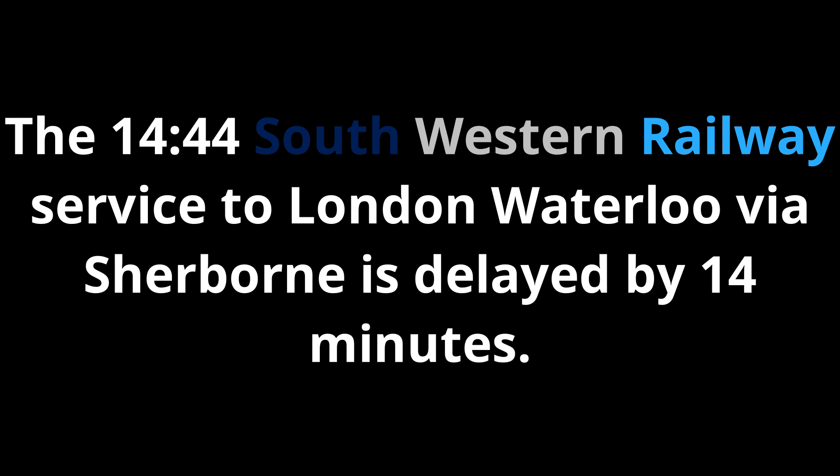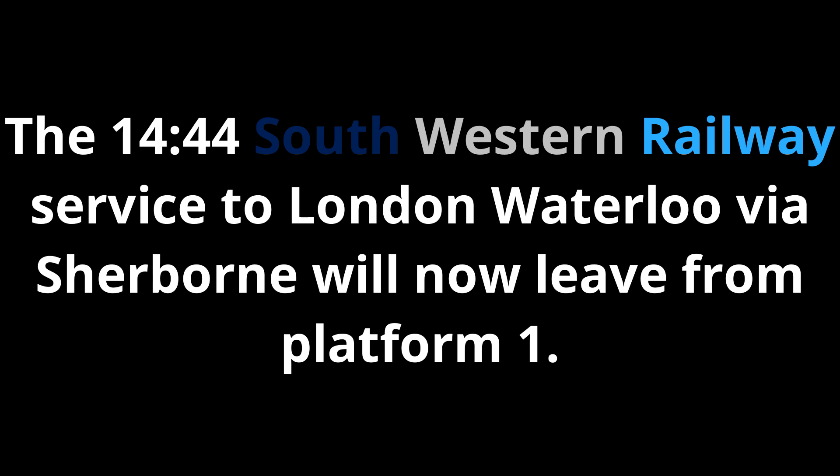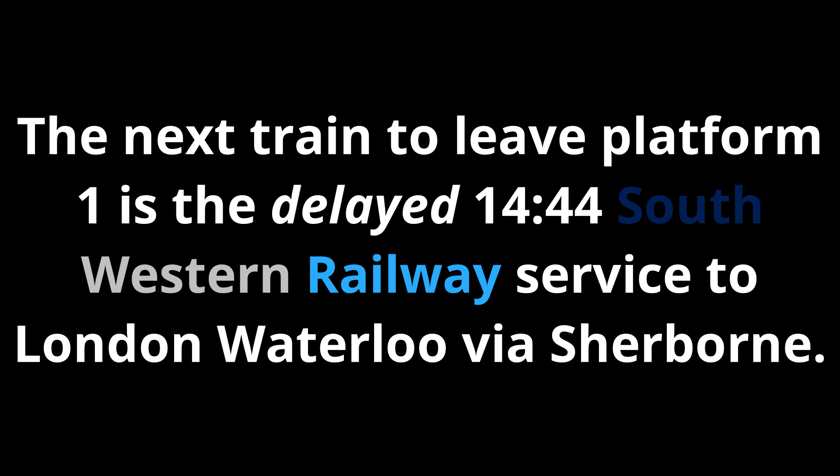The 1444 South Western Railway service to London Waterloo via Sherbourne is delayed by 14 minutes. We are sorry that your journey will take longer than planned. This is a platform change. The 1444 South Western Railway service to London Waterloo via Sherbourne will now leave from Platform 1. The next train to leave Platform 1 is the delayed 1444 South Western Railway service to London Waterloo via Sherbourne.